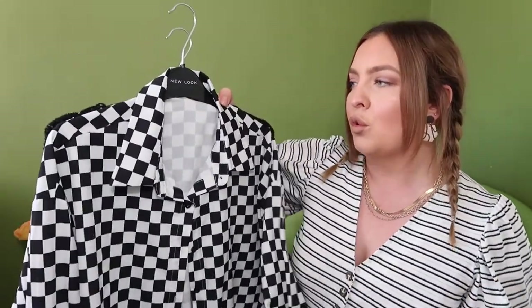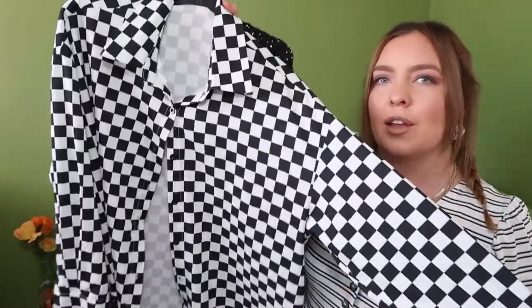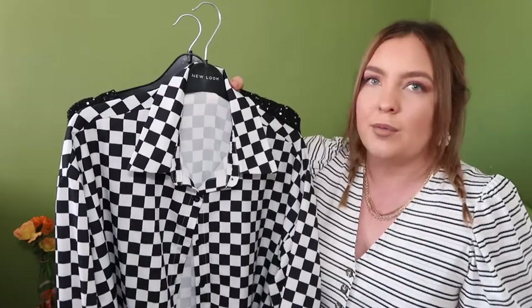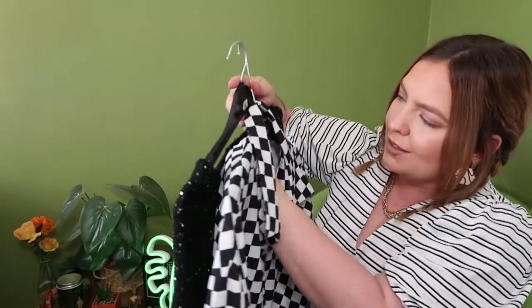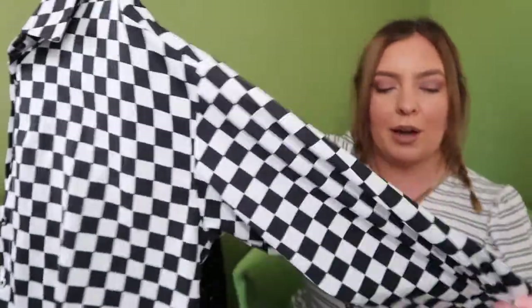These next two items are part of a bundle I picked up for under 10 pounds — this one was one pound 50 and the other was two pounds, so around six pounds for both with postage. I really like this shirt — it's a great layering piece for any outfit at any time of year. You can button it down, button it up, or have it underneath a jumper. It's from Cameo Rose, size 12 — a really nice oversized black and white checkered shirt.